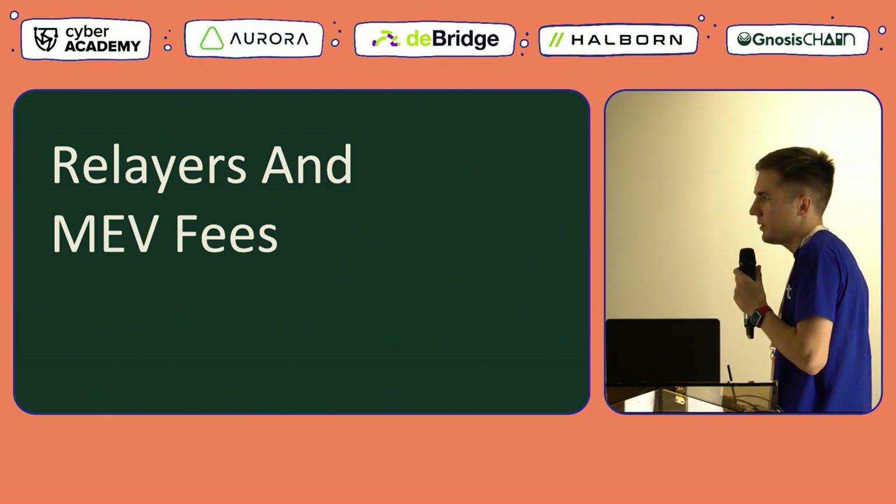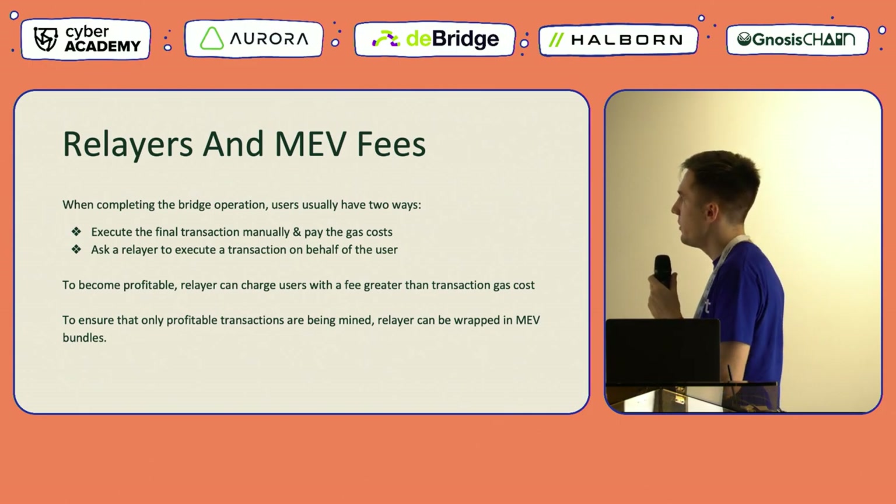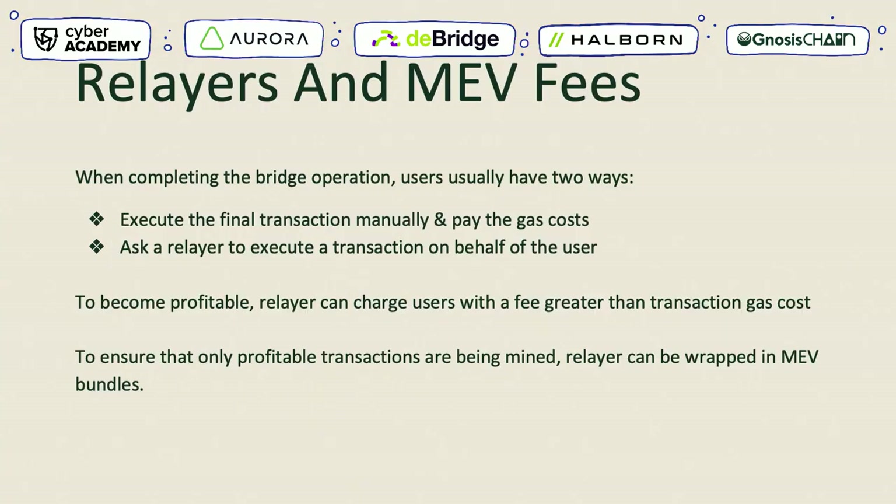The third approach we tried is related to relayers. When completing a bridging operation, users typically choose between two ways: they can execute the final transaction themselves and pay gas costs from their own pocket, or they can ask a third-party relayer to execute the transaction on their behalf. To make relayers profitable, they simply need to take a fee from the user that is larger than the expected gas cost of the sent transaction. There is also a nice way of ensuring only profitable transactions are included on-chain, which is by using MEV bundles. If we wrap specifically crafted transactions into MEV bundles, we can ensure that only profitable relayer transactions are mined and included in Ethereum blocks.